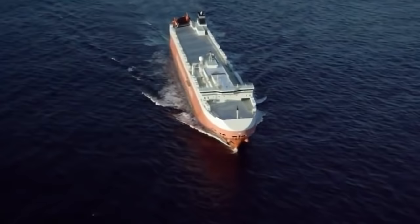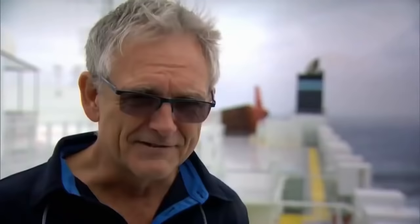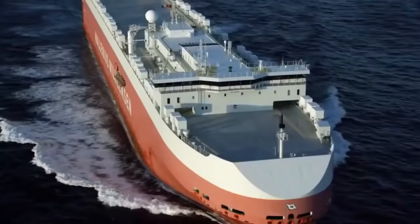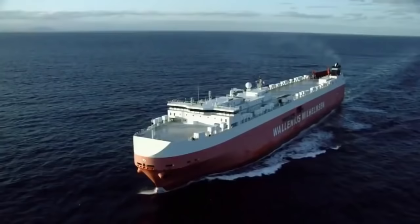The Mitsubishi Mark V RoRo — Mark 1, 2, 3, 4, and this is number 5. This is the best one. Since her launch in Japan five years ago, Tomsberg has been in constant motion, circling the globe on a delivery route that never ends.